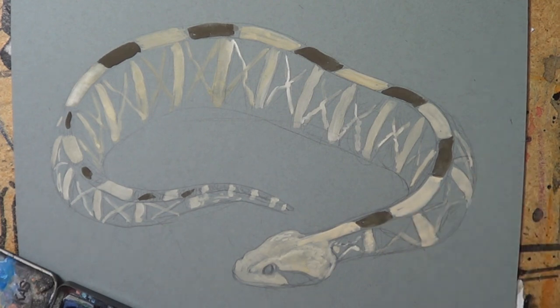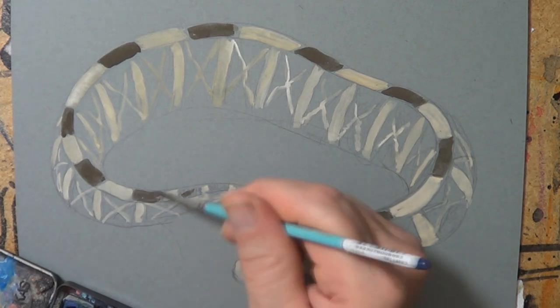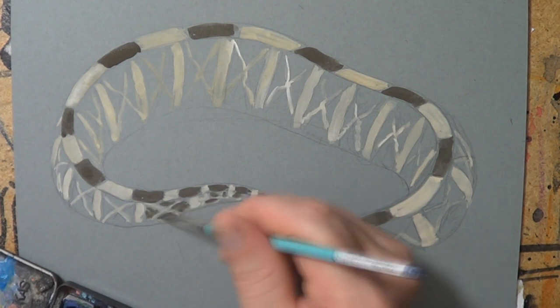It is brilliant camouflage, and this guy is an ambush hunter. Most of the time it just sits around not doing much, waiting for something to come into its strike range where it can then bite.